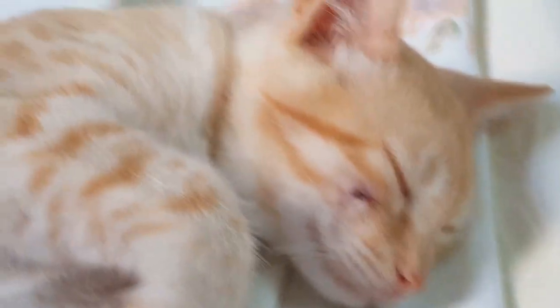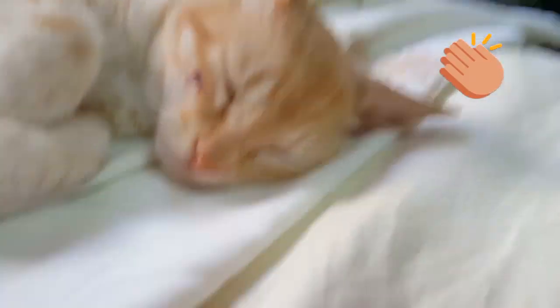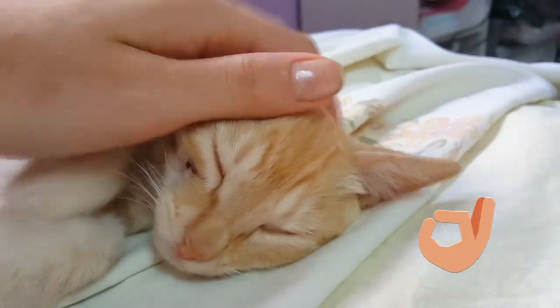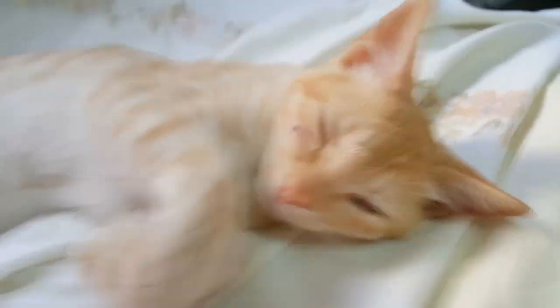They keep playing like a fight game. She licks him a lot because I think she's a female — a lovely, warm kitten. She loves to bathe him, scratch, and play with him.